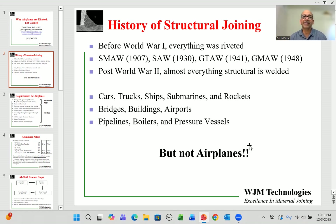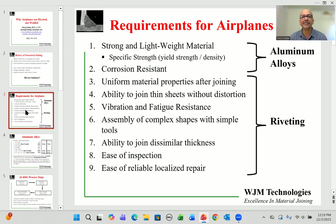So what is it that is so unique about airplanes that makes it difficult to use welding technologies? Let's look at the requirements for airplanes. First and foremost, the material has to be strong and lightweight, and we combine those two properties to create a definition called specific strength, which is the ratio of yield strength to density.